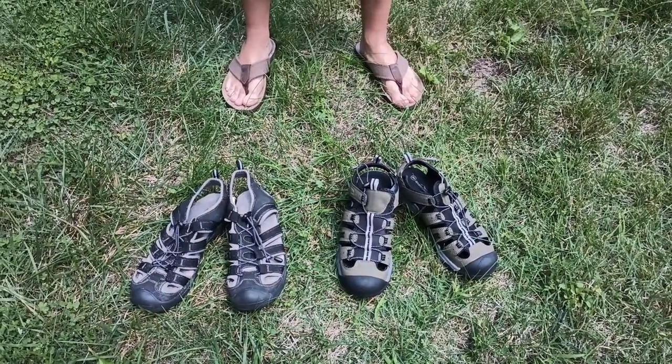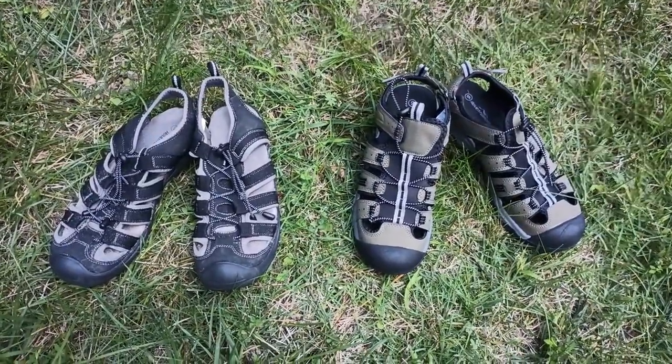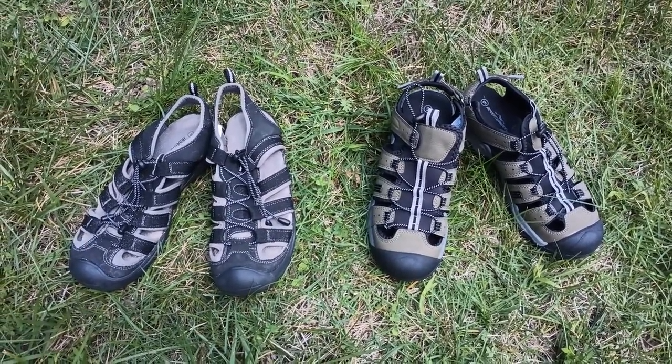Hi, this is Josh from Aldi Reviewer and today we are looking at the Adventurage Men's Trekking Sandals. These are an Aldi find, which means you can only find them in stores for a limited time.